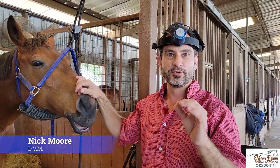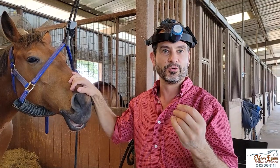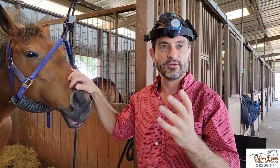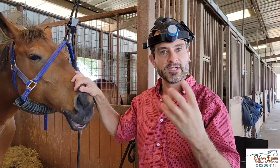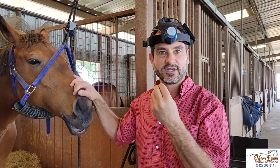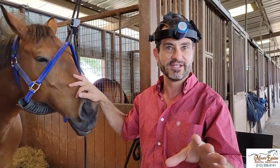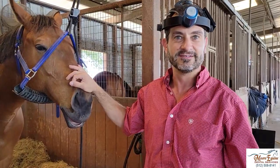We're going to show you one of the most common causes of horses having behavioral issues with the bit. It might be tossing their head, they can rear — basically a horse showing some type of discomfort in the mouth. It's something that's very easy to fix, but also very easy to miss. So we're going to show you what it is right now.